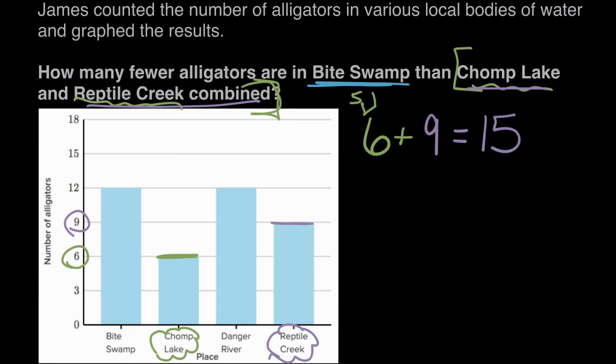So there's a total of 15 alligators in Chomp Lake and Reptile Creek combined. Now we can answer how many fewer than 15 are in Biteswamp. Biteswamp, sounding the most dangerous of them all, has a bar that lines up to 12. So there's 12 alligators in Biteswamp.